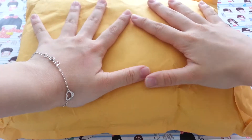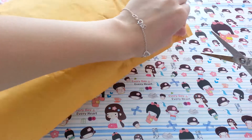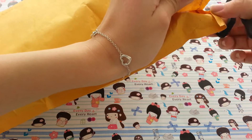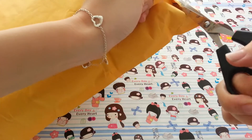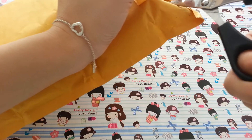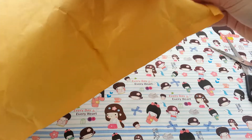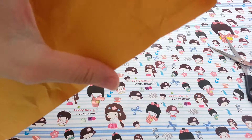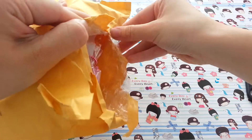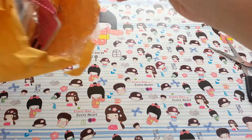So here's the package. It's actually pretty big — I got a lot of stuff. So let's just go ahead and open it. I don't want to make the video too long. The package is quite puffy so I don't want to cut anything, so I'm going to cut from the side. I'm going to just take everything out.